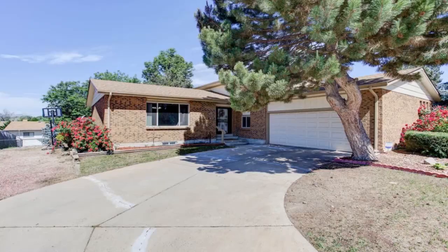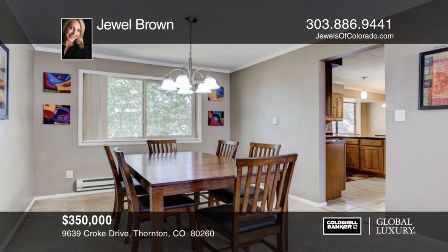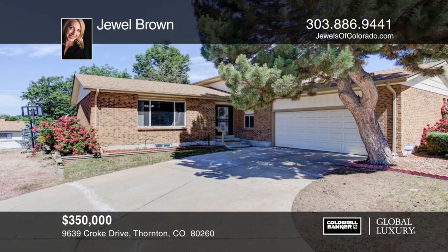This is a charming brick home that you will not want to miss. The main level offers a large living room with oversized windows and great light. The unfinished basement is great for storage or that extra room you've been hoping to create. Don't miss the peaceful backyard with mature trees and patio space. Walk to nearby parks and easy access to I-25. This updated home is ready for you to move in. Make it yours with a call to Jewel Brown.